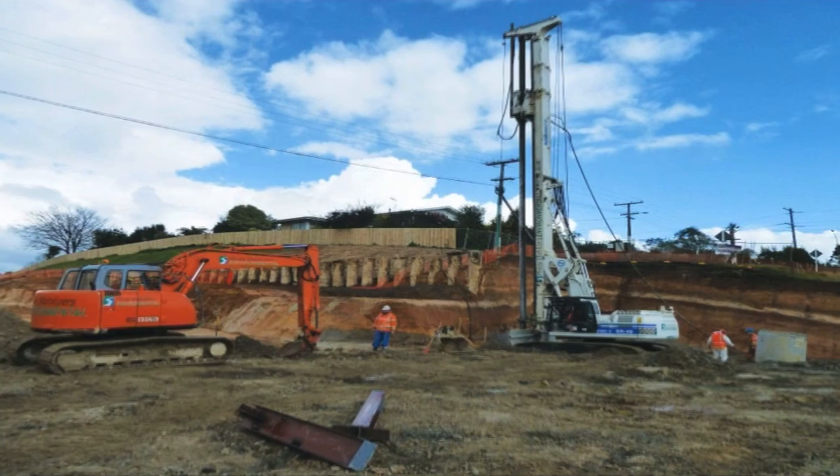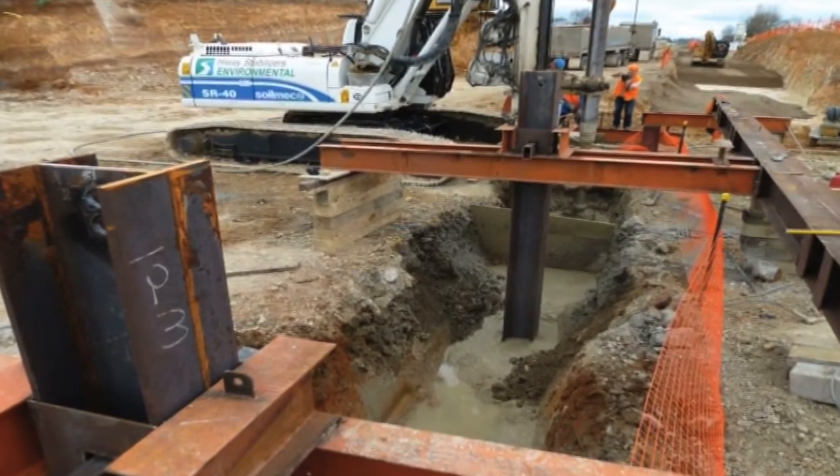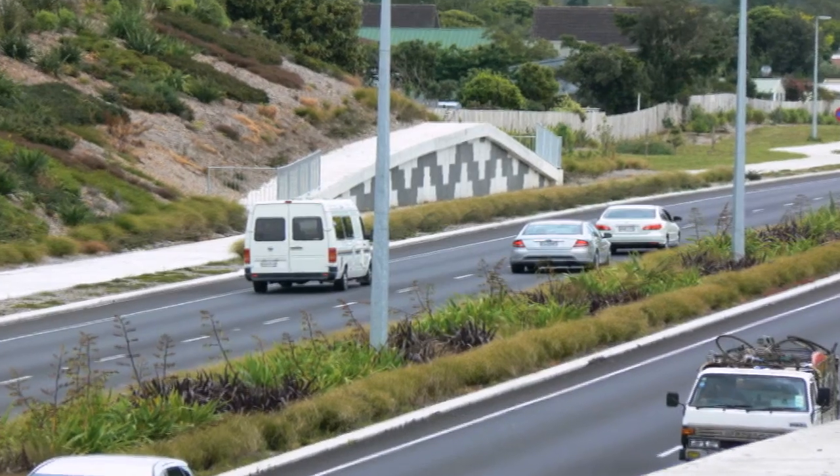Ground stabilisation was also the preferred method used for bridge abutment and retaining wall foundations at the Cars Road overpass on Hamilton's Widerdy Drive extension project.